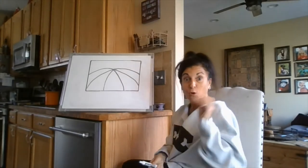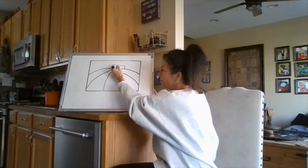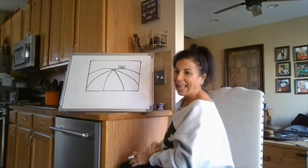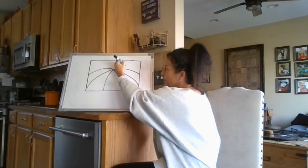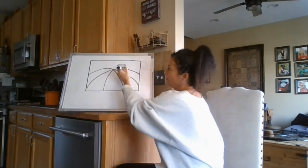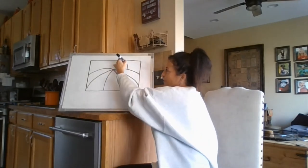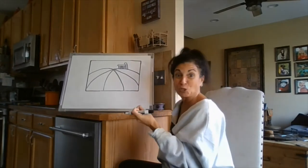Far away we are going to put a farmhouse — a small rectangle back here. In that rectangle we can add a door, maybe that X that we often see on a barn door, and a roof. We're going to make a trapezoid shape for the roof: a long bottom, angle up like we're going to make a triangle, but with a flat top instead.